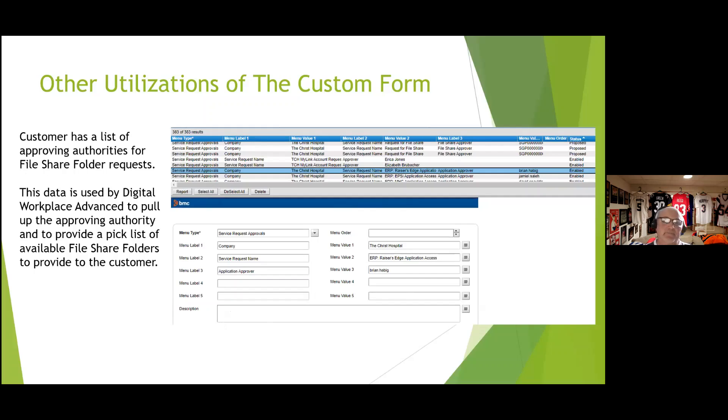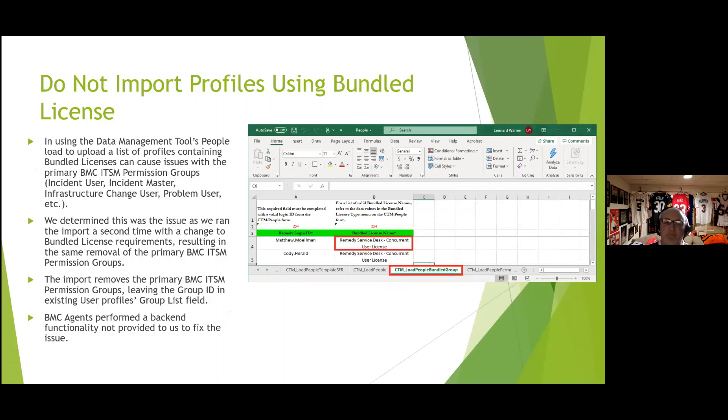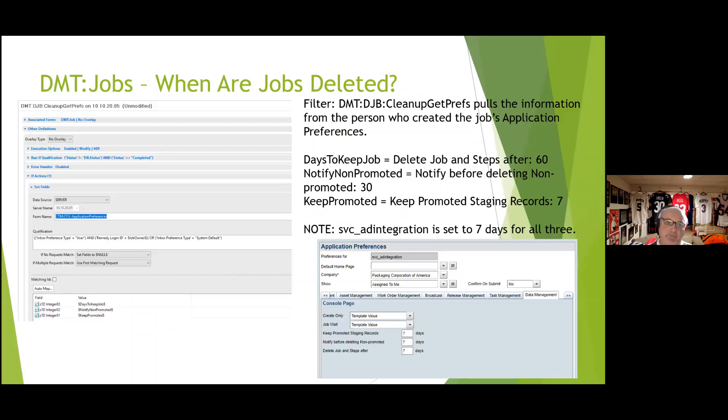When importing bundled licenses using the Data Management Tool, we encountered the same issue of disabling ITSM permission groups. BMC is aware of it. We ended up importing everyone with a fixed license first, then manually re-assigning bundled licenses to the appropriate individuals.